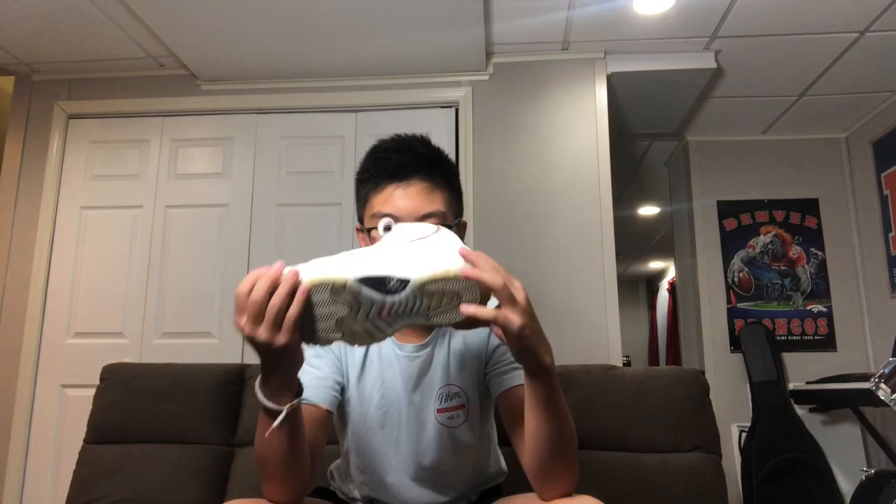These are the Platinum Tints. I got them in a size 11 so I could basically wear them forever. They have great suede material on the side, but they get dirtier than the Travis Scotts — I can see little scuff marks and a grass stain right there because I basically wear almost every shoe in my collection. Those are the Platinum Tints.